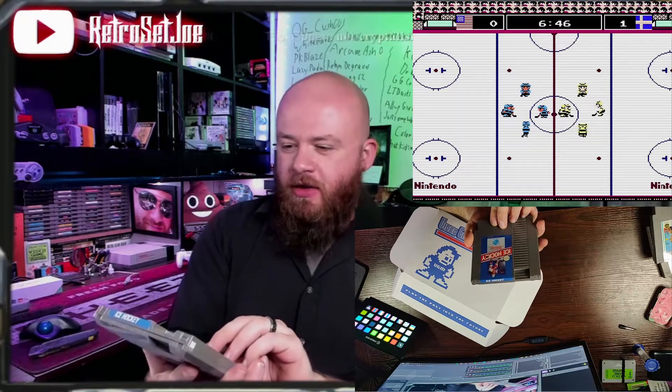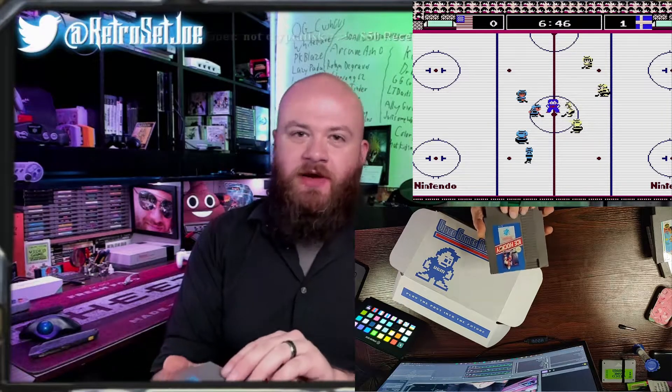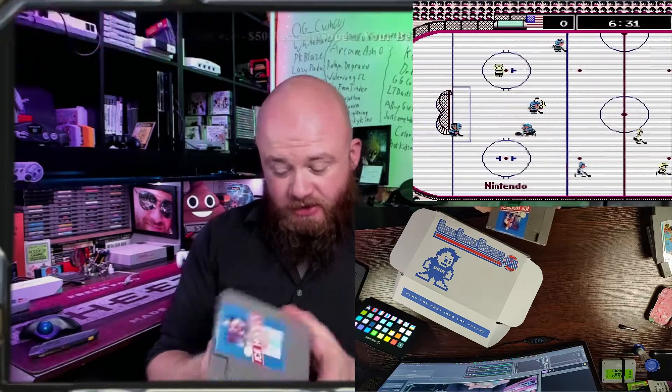I think I got a bonus game — it feels like there's an extra game in here. Here's another NES title, and NES game number three is Ice Hockey! First sport game I've gotten. Not a problem with that, though — a lot of these old NES sports games were really fun, just because they're a little weird. It's in good shape.